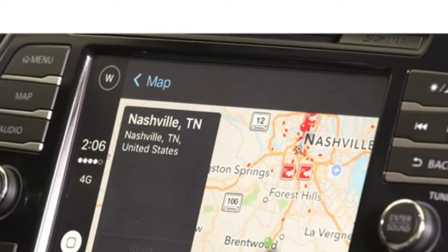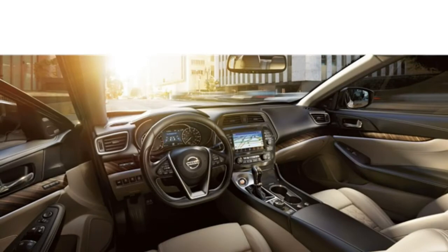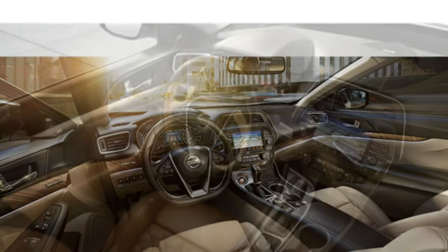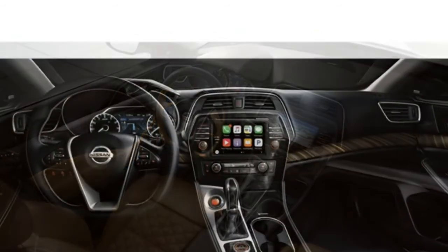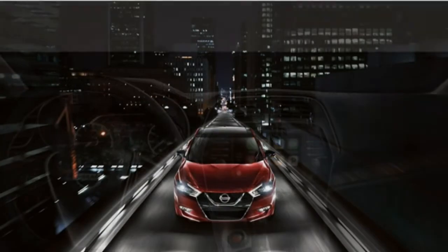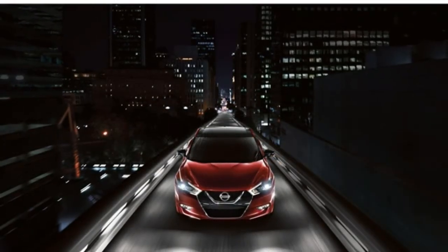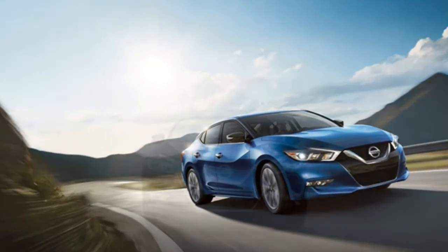The rear seats aren't as accommodating, providing less room than most large cars. In fact, many midsize sedans have more spacious back seats than those in the Maxima. There are full sets of LATCH connectors on each of the rear outboard seats, along with an upper tether anchor on the middle rear seat.